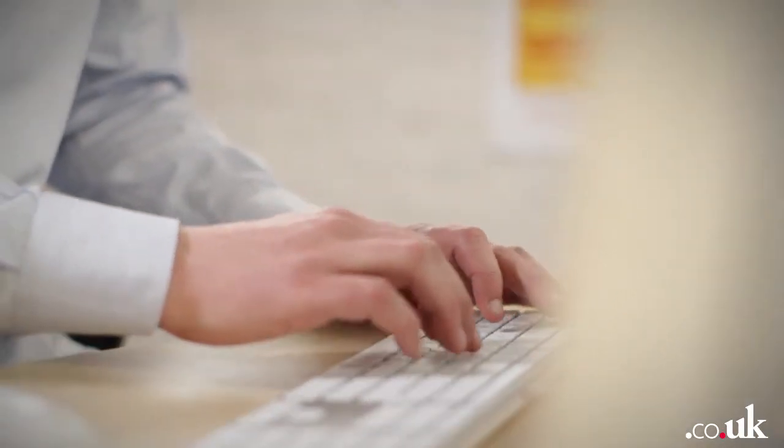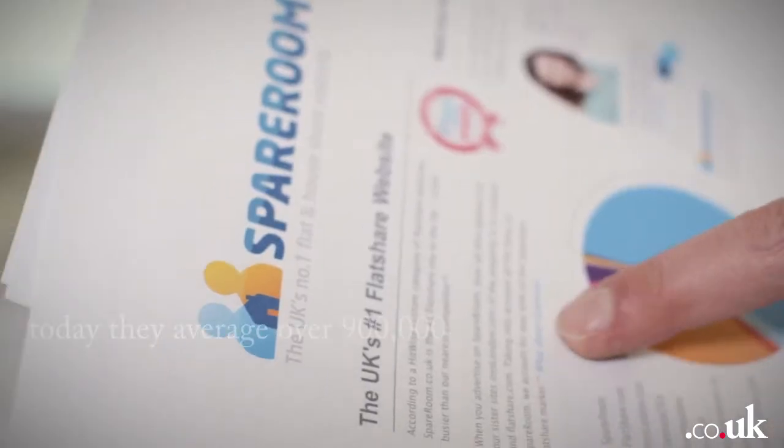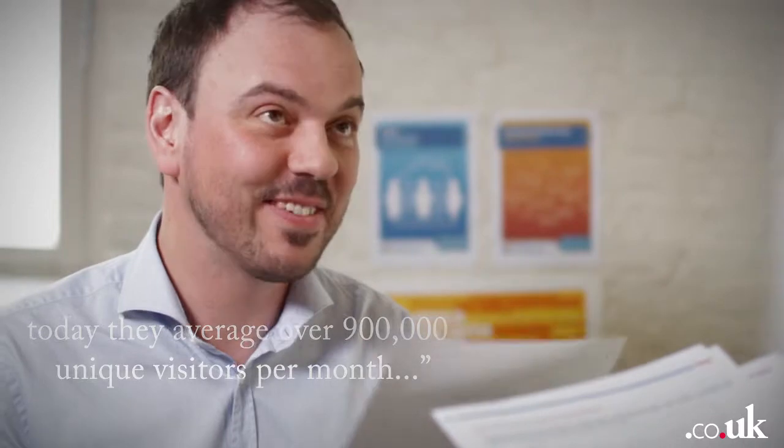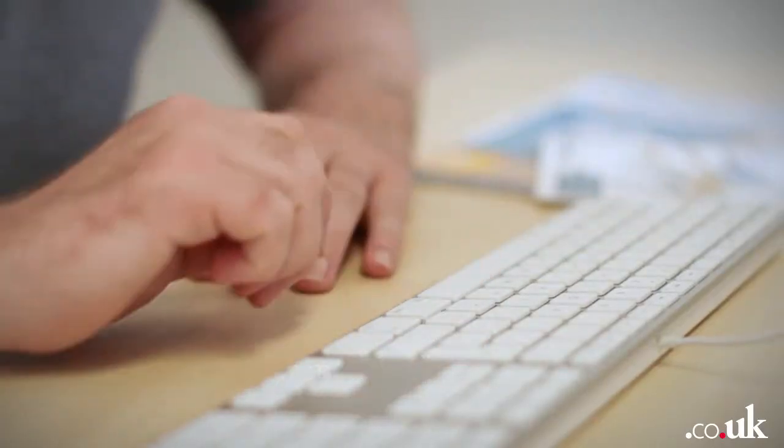SpareRoom was set up by Rupert Hunt. We were flatmates for a while and we both struggled to find somewhere to live using the magazine ads and notes in shop windows that people used back then. Rupert thought the internet would be a brilliant tool for flat hunting. He created an online notice board for flat shares which eventually grew into SpareRoom.